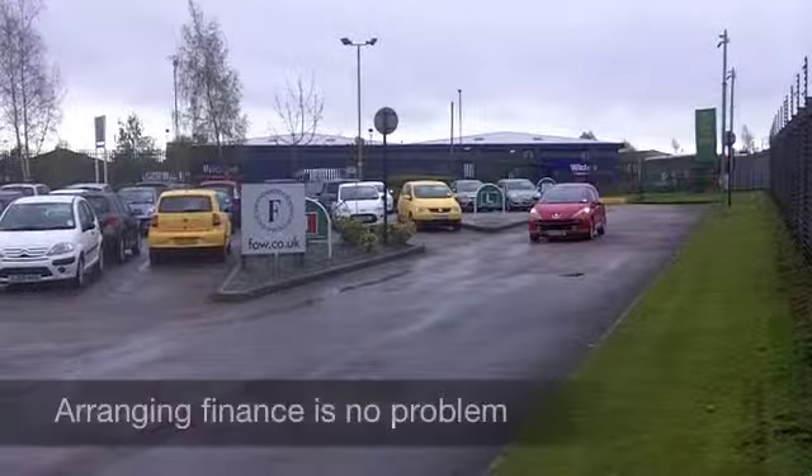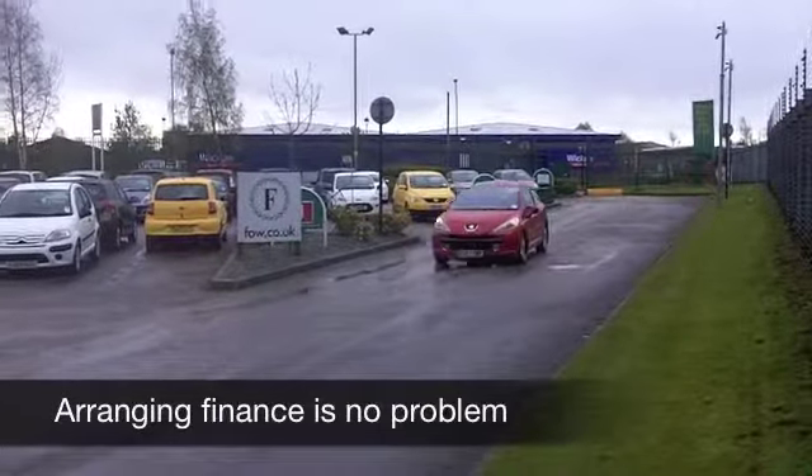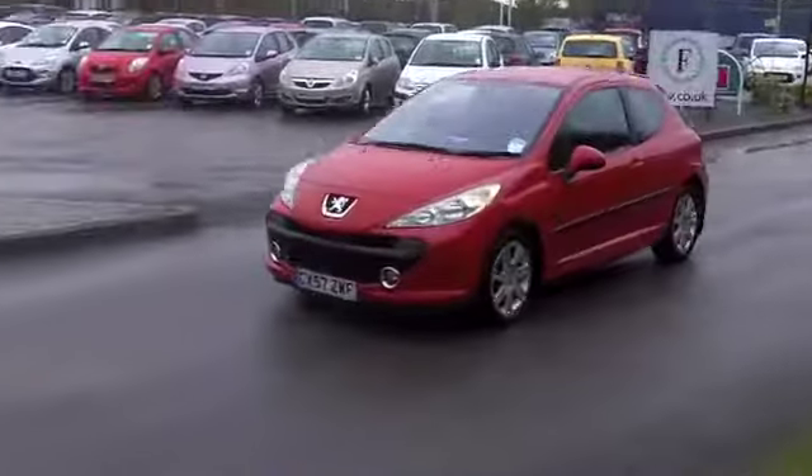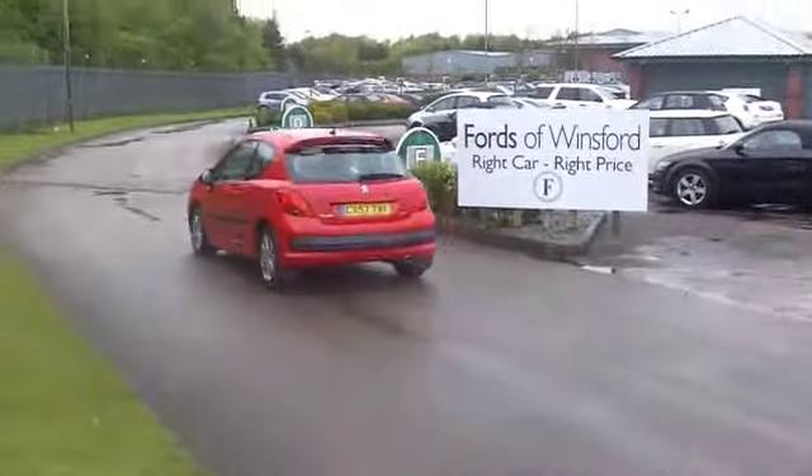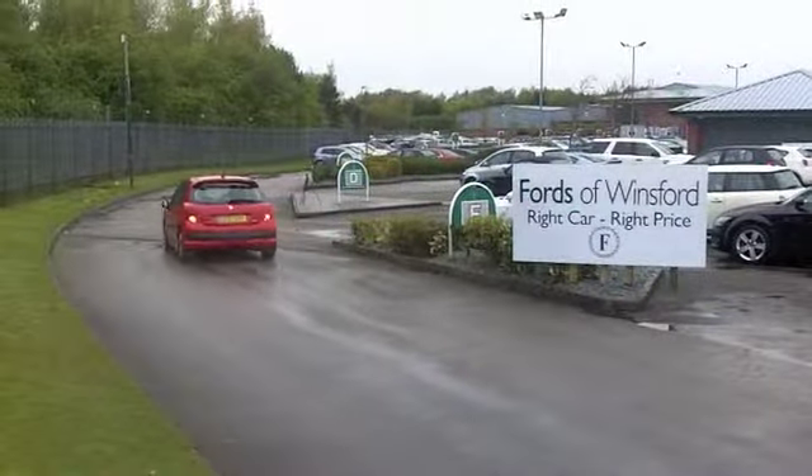A Peugeot 207 from 2007, it's the sports edition with three doors. It does look the business. It's covered about 49,000 miles, which is kind of what you might expect, maybe a bit below for its year.